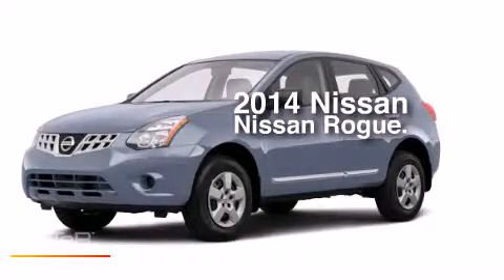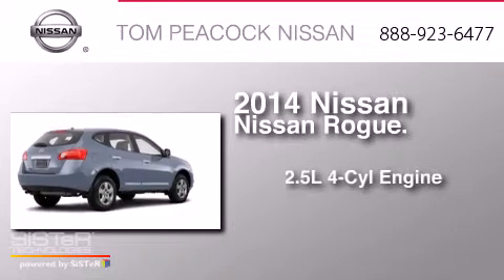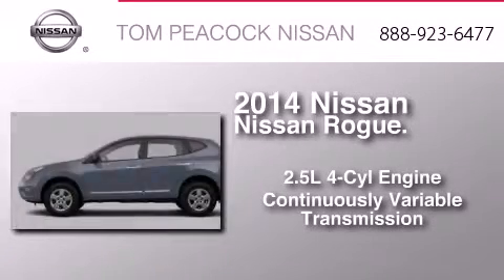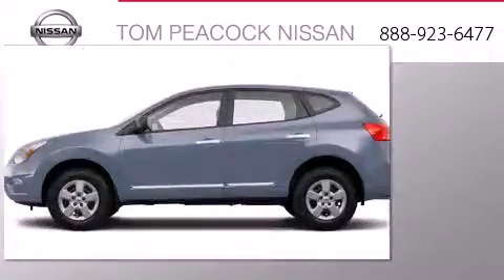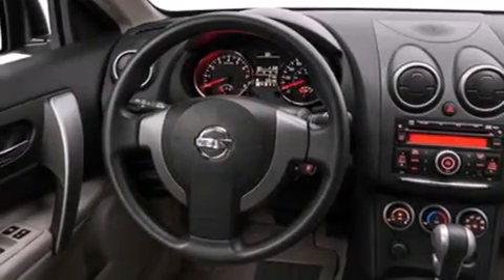This is a brand new 2014 Nissan Rogue. It has a 2.5-liter four-cylinder engine and a continuous variable transmission. Its top features include a speed-sensitive volume control system and traction control and stability control systems.